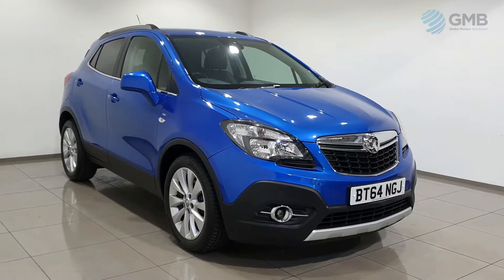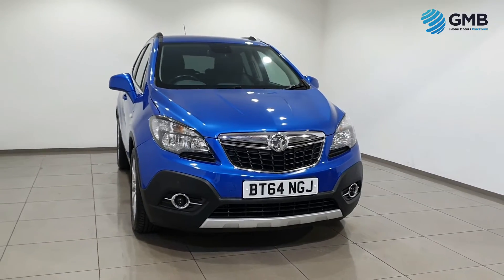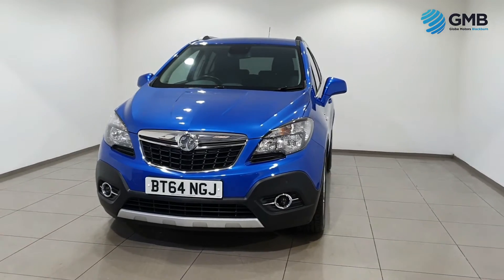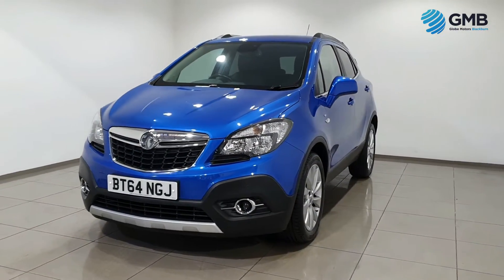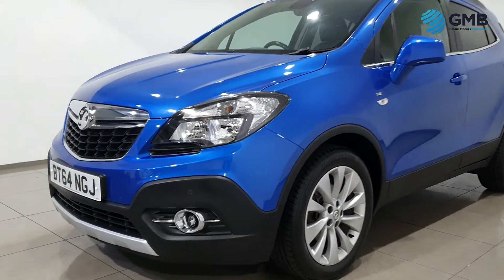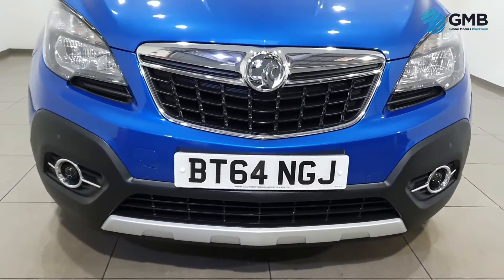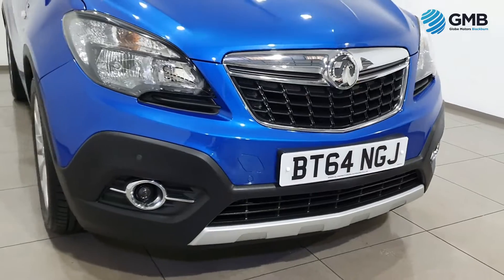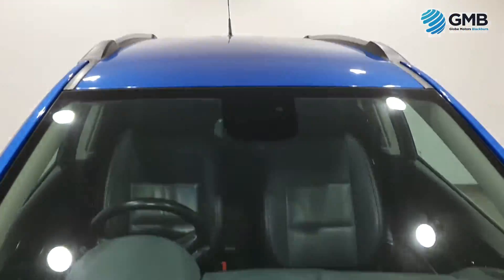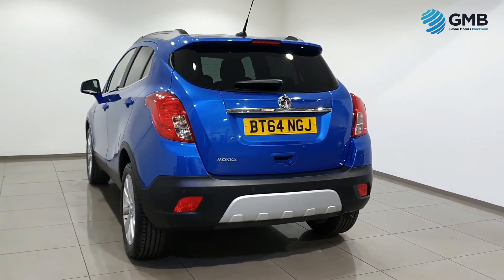Hello and welcome to Globe Motors Blackburn, the premier five-star rated, award-winning RAC approved used vehicle retailer in the UK. In this video we're looking at this 2014 Vauxhall Mokka 1.6 SE five-door. Our RAC approved mechanics work tirelessly to make sure every vehicle we sell, whether it be car or van, is of the best quality for the market today.